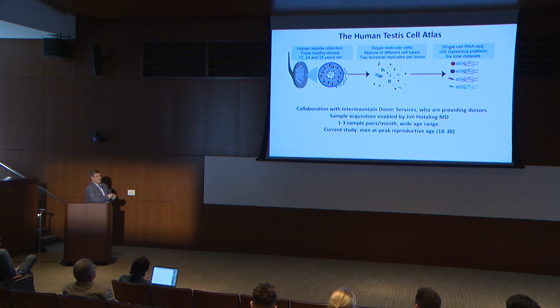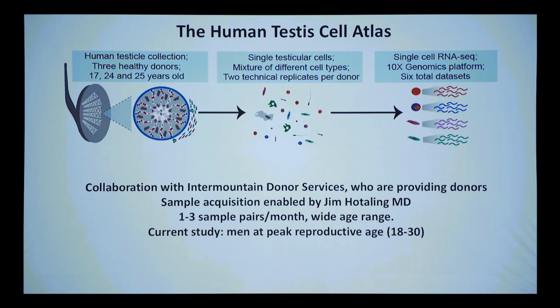We set up a collaboration where we can get testis samples from people all the way from infants to very old men, basically within a couple hours of death. We process them immediately and are very regimented about collection and processing to minimize technical variation. Enabled by Jim Hotaling, a surgeon at Utah, we're getting one to three pairs per month across a wide age range.